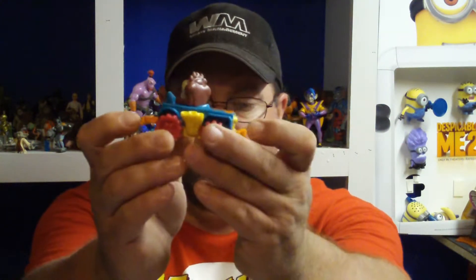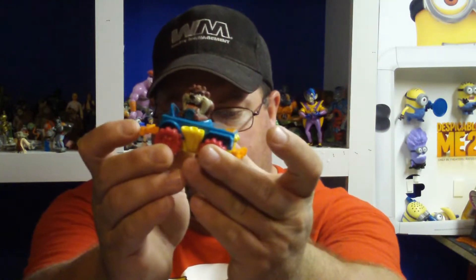I found a Tasmanian Devil Car for my Warner Brothers collection. I'm pretty sure that this was from McDonald's. I can't remember, but I love the Tasmanian Devil.